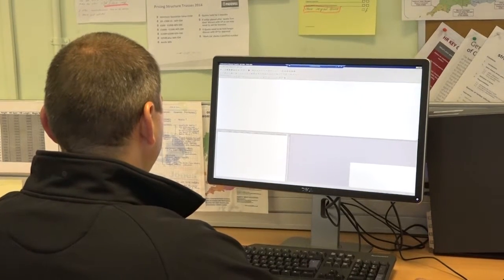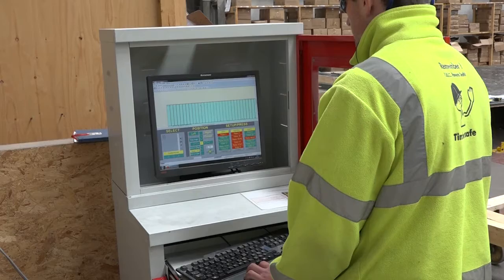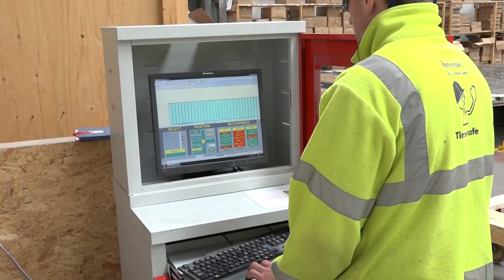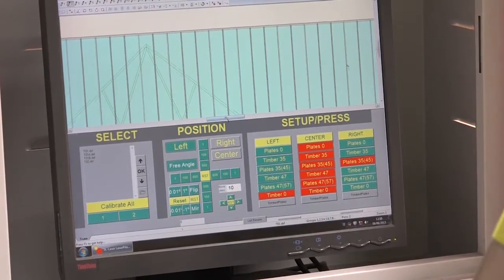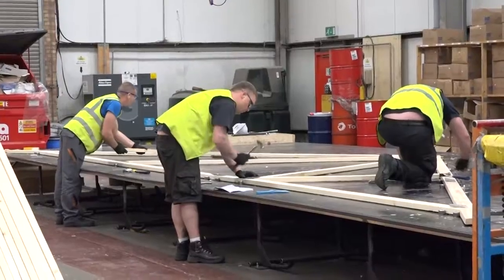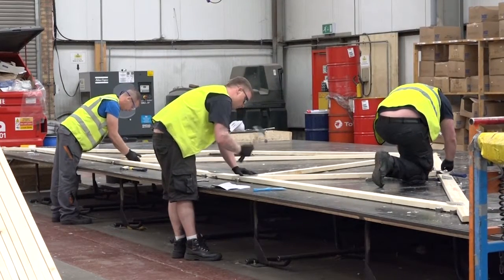The whole process from start to finish obviously starts with a quote. We send that out, we win the order, and we prepare the design on our MBA software. The designer then creates DXF files which are transferred to the workstation on the shop floor. The operators can then access the workstation on the shop floor, projecting the truss profile onto the bed. At that point setup can take place and then the cycle time on each of the trusses proceeds.